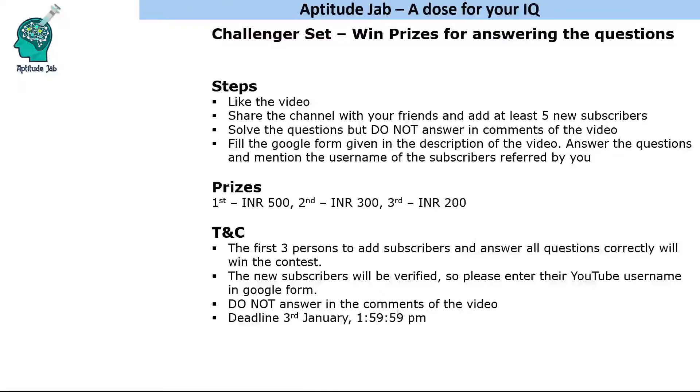Hello everyone, welcome to Aptitude Jab. I'm starting a new initiative called a Challenger Set. Every month I shall be posting one set, and there will be prizes for the ones who answer it in the least possible time. Here are the steps you need to follow in order to participate in this contest.